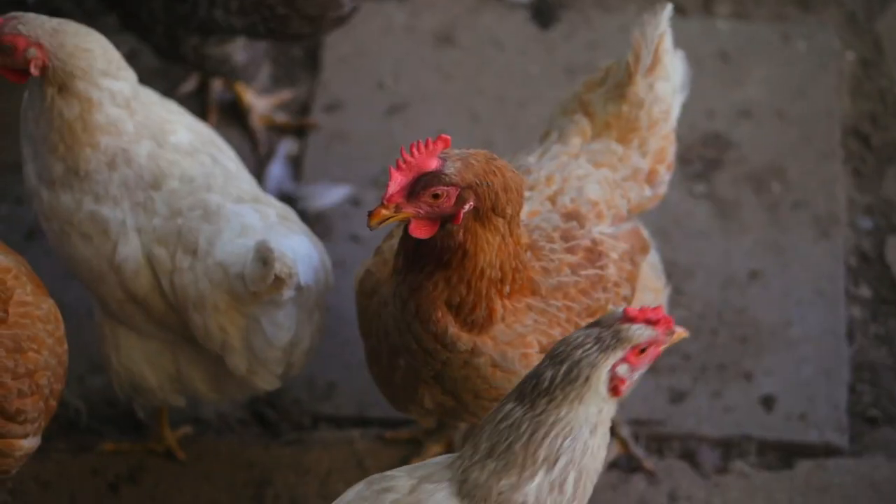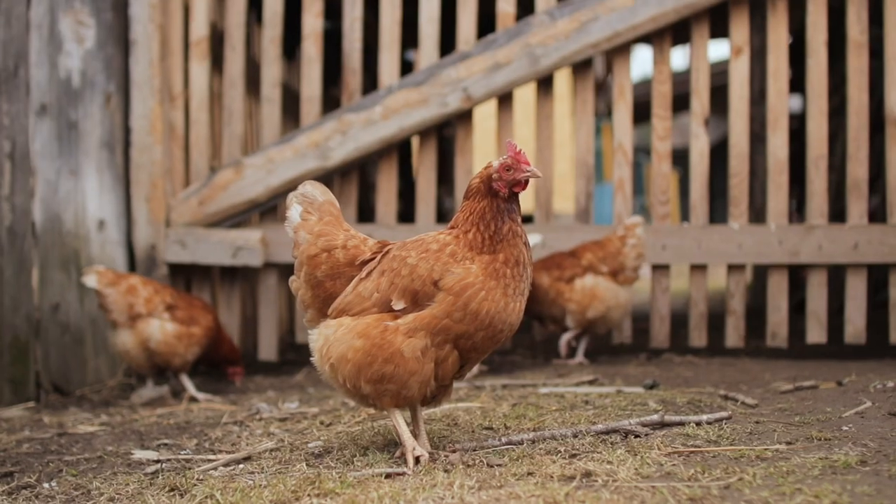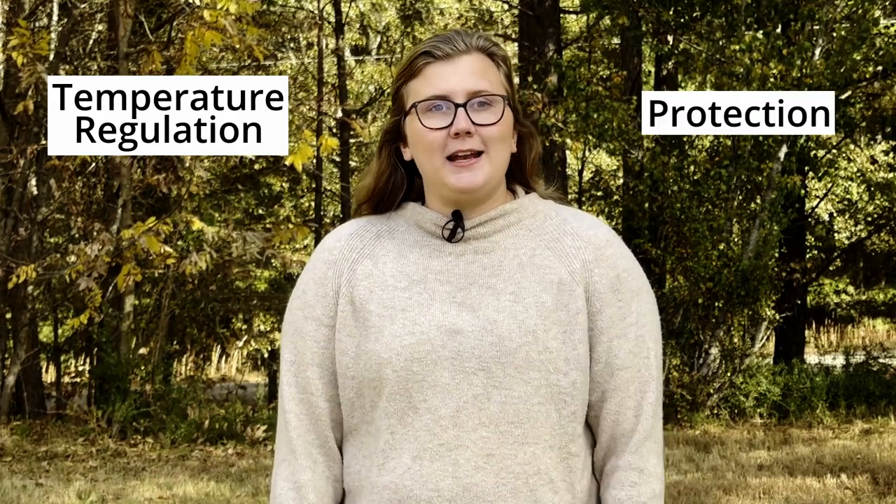Molting is the shed of old feathers to make way for the new. This process allows birds to rid themselves of old or damaged feathers and replace them with feathers in top condition, which makes it possible to facilitate temperature regulation, protection, and even courtship displays.